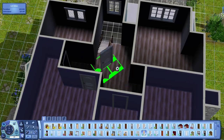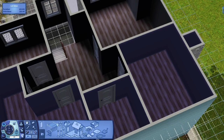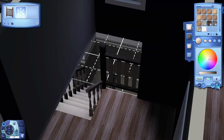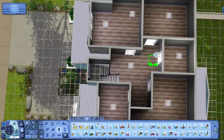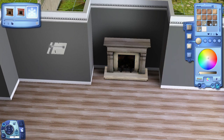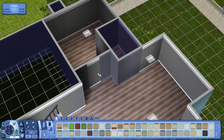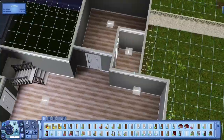I usually really struggle with the upstairs layout, but I kind of busted this one out. I think it has a lot to do with the custom content stairs I used. If you guys download this house you should get all the custom content I used — if you don't, you didn't do it right. I did make a video a couple of years back on how to install custom content and I'll link that down below.